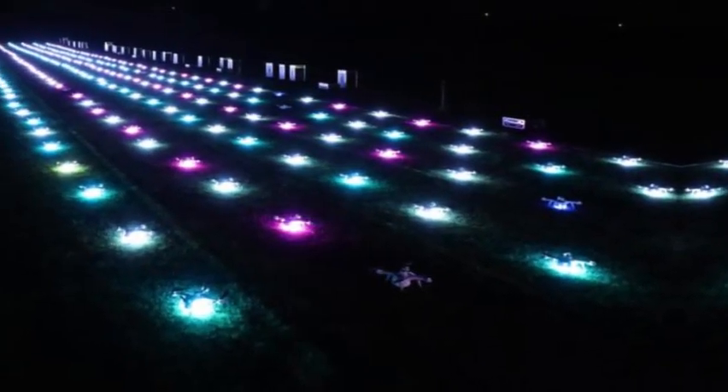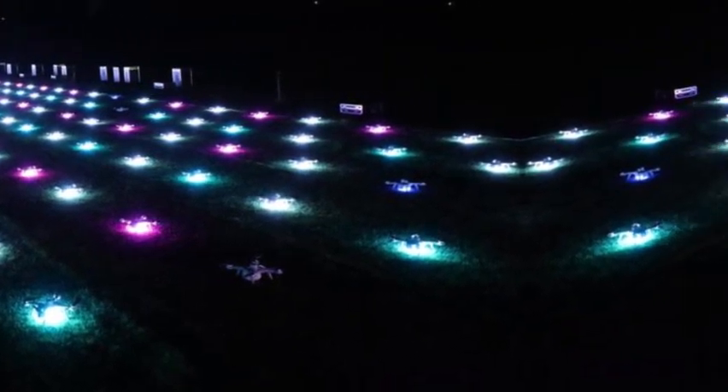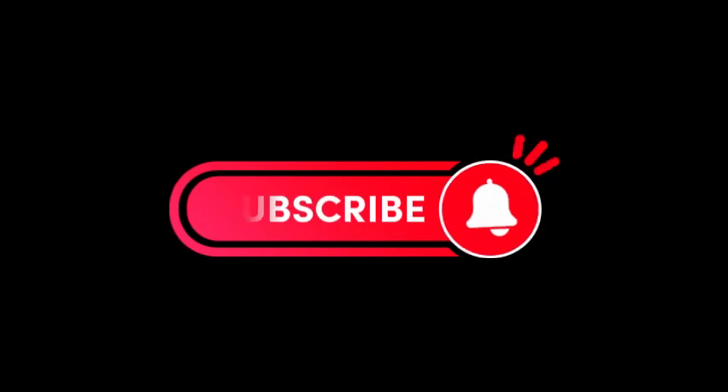And there you have it — the fascinating journey behind drone shows: a perfect blend of technology, creativity, and the holiday spirit.